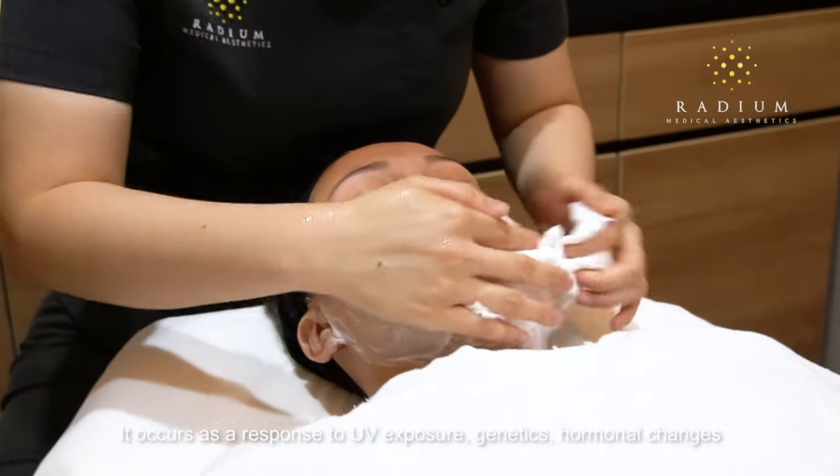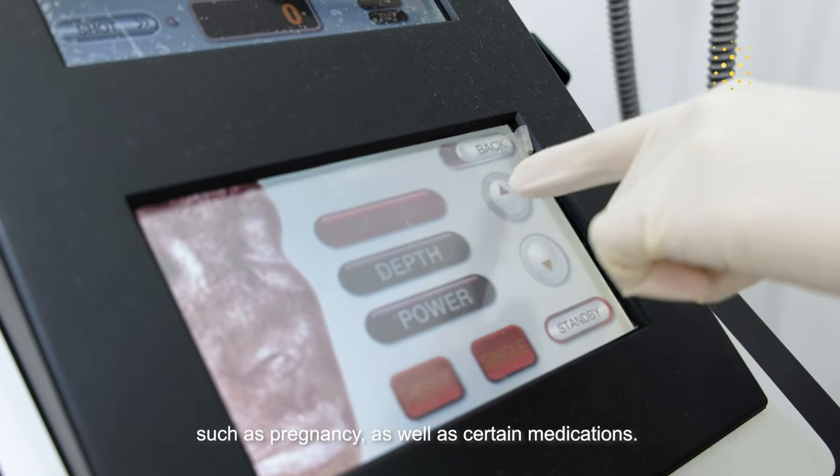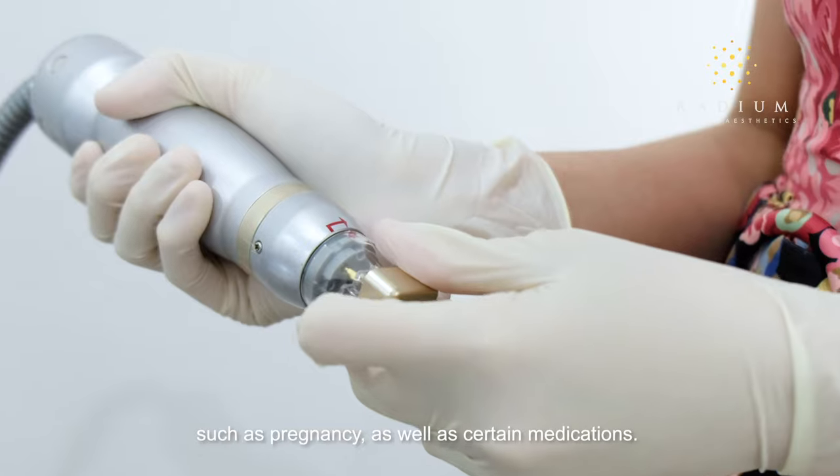It occurs as a response to UV exposure, genetics, hormonal changes such as pregnancy, as well as certain medications.